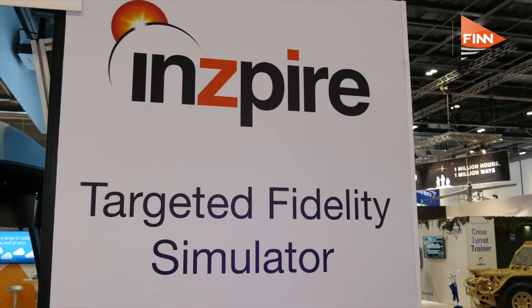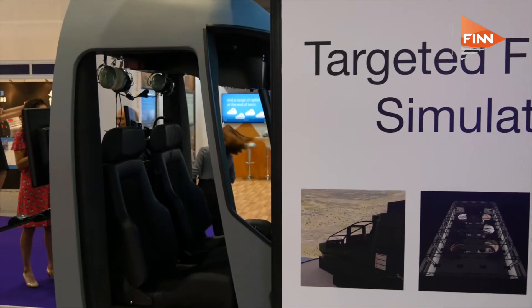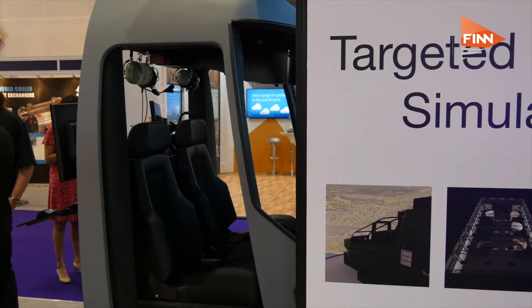What we've developed is a device that hopes to bridge the gap between the flat panel variant of simulators and the full motion simulators. We're trying to develop a cockpit which gives the pilot and aircrew full immersion in the flying experience and tries to reduce the training burden of the real aircraft.